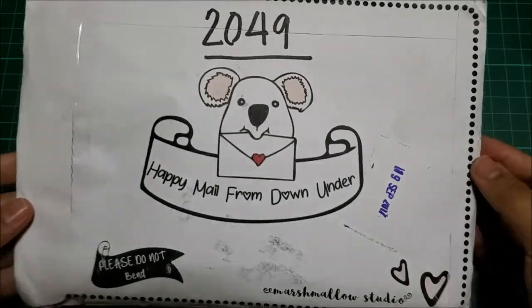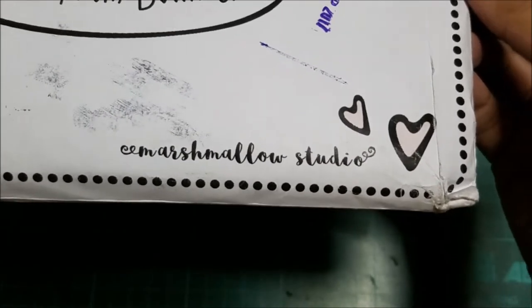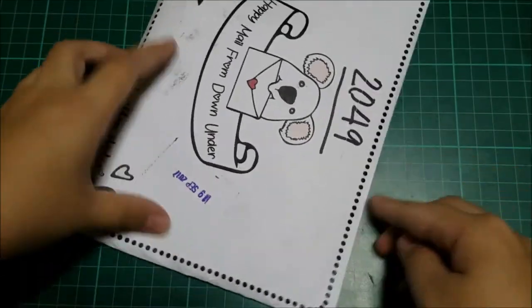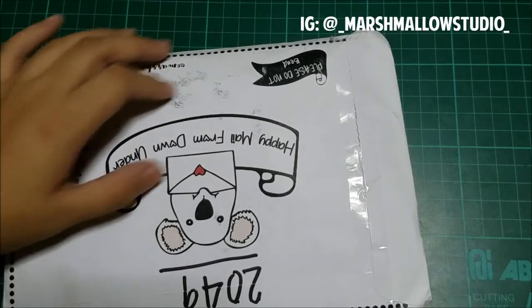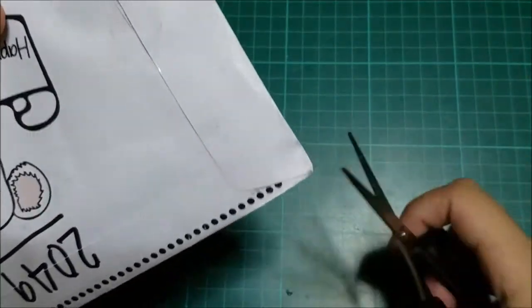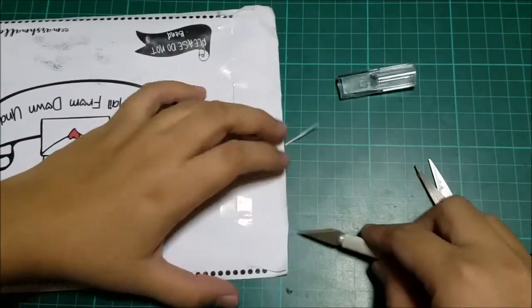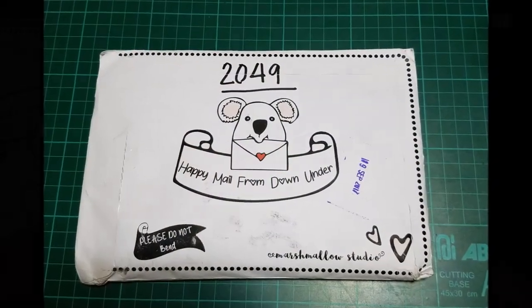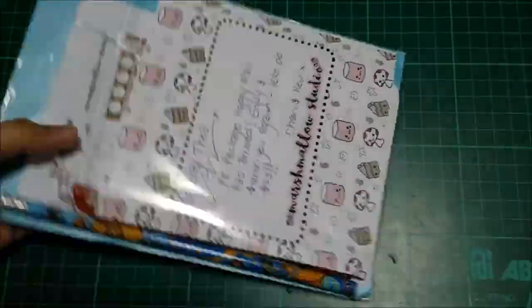Hello everyone, today I'll be showing you my first PR package from Marshmallow Studio — it's my first PR team based in Australia. Kindly show your support to Marshmallow Studio on their Instagram and Etsy shop; all the links will be stated down below. I'm very excited to open this cute packaging and I really love that koala with the banner that says 'Happy Mail from Down Under.' Keep watching until the end to see all the goodies I received!